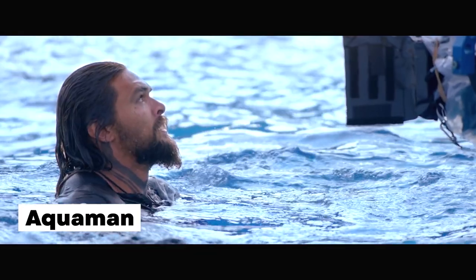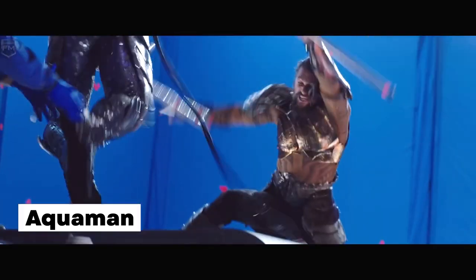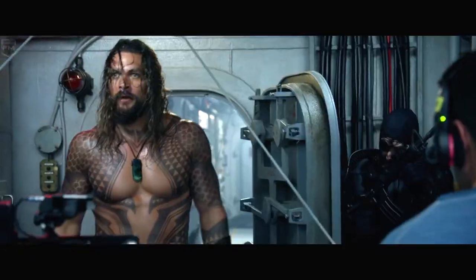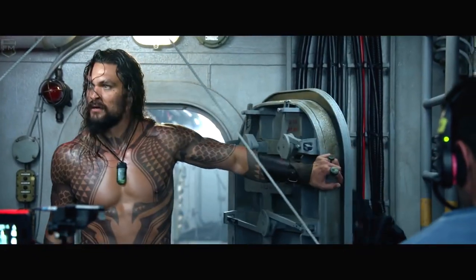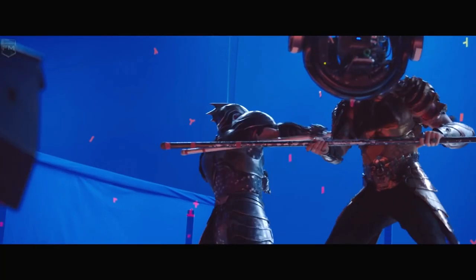Aquaman: Instead of requiring Jason Momoa to learn how to breathe underwater, the creators of Aquaman utilized creative visual effects techniques to bring the DC superhero comic to the big screen. The team employed methods such as lighting, wires, and motion capture to transport viewers from an above-ground set straight into the underwater kingdom of Atlantis.